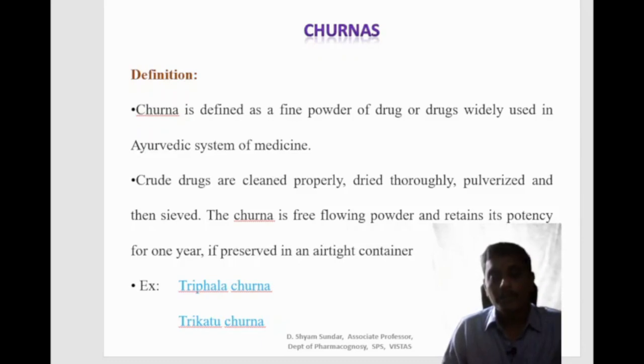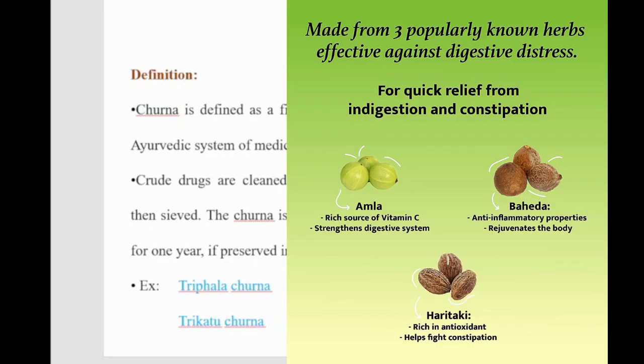Some common examples of churna include Triphala churna, Trikatu churna, and Ashwagandha churna. The Triphala churna is made from three herbs effective against digestive distress: Amla, Bahida and Haritaki. Amla is a rich source of vitamin C which supports the digestive system. Bahida possesses anti-inflammatory properties which regenerates the body, and Haritaki is rich in antioxidants and helps to fight constipation. Triphala churna provides quick relief from indigestion and constipation.